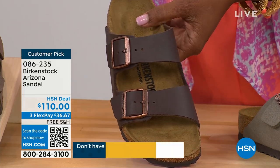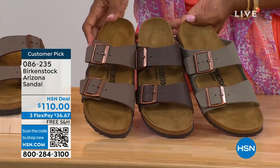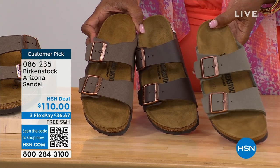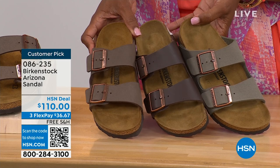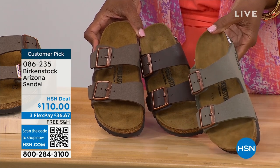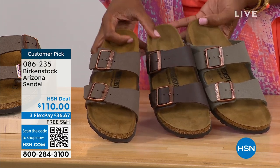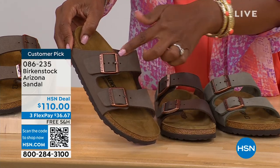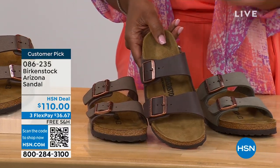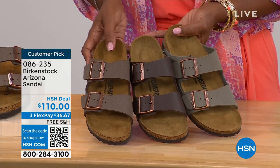Let me pull a few right next to each other to help you choose. We've got Mocha, Dark Brown in the center, and Stone. Stone is the lightest of these neutral options and a little more on the gray side. Mocha is sort of in the middle — a little dustier, a softer look in the brown. Dark Brown is obviously the deepest. So if you're trying to decide: Stone is lightest, a bit more gray; Dark Brown is darker; and Mocha is right in the center.